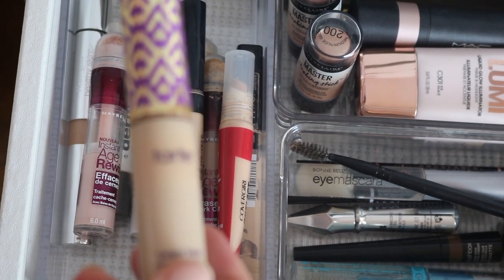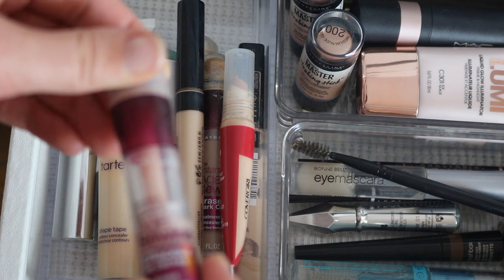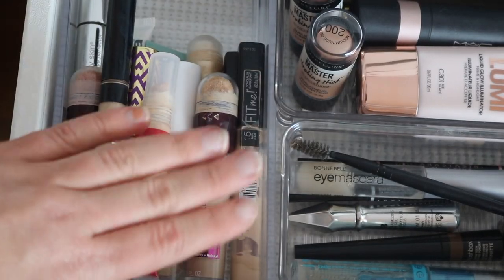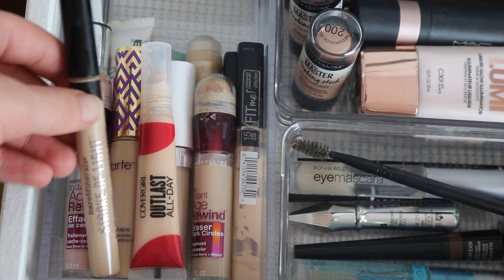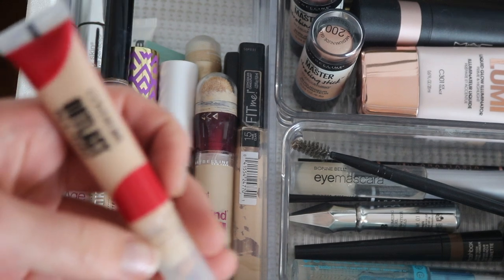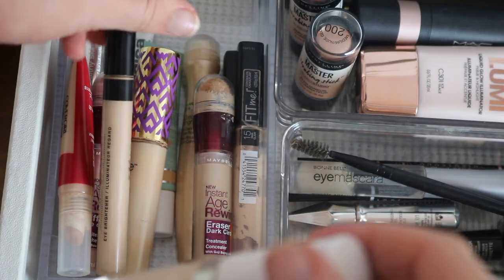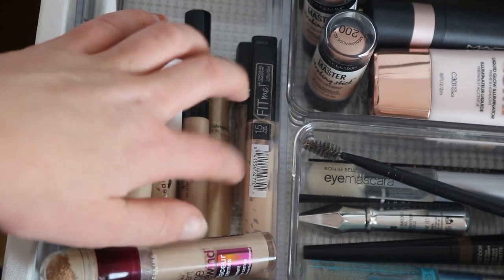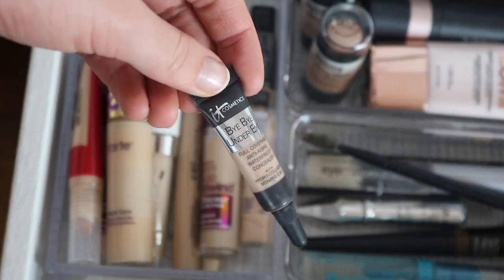Here are my concealers. Of course my Tarte Shape Tape — I'm running low and want to get a shade lighter. The Maybelline Instant Age Rewind brightening one, which really does suck — the normal one is amazing. I love the Bare Minerals Stroke of Light; I put that on with my Shape Tape sometimes or use it on its own for a nice finish. The CoverGirl Outlast All Day, the ColourPop No Filter concealer which I love. The Maybelline Fit Me, a tinted rollerball that's great for no-makeup days, an ELF one, and a sample of IT Cosmetics Bye Bye Under Eye.